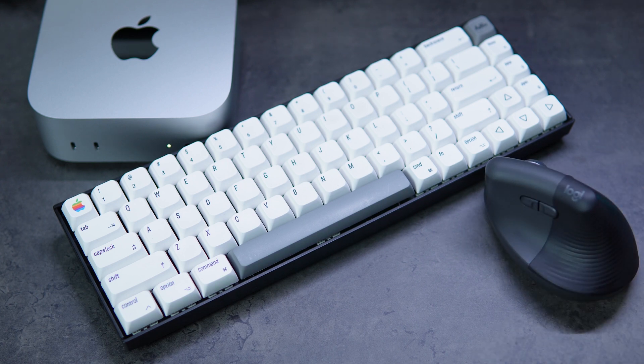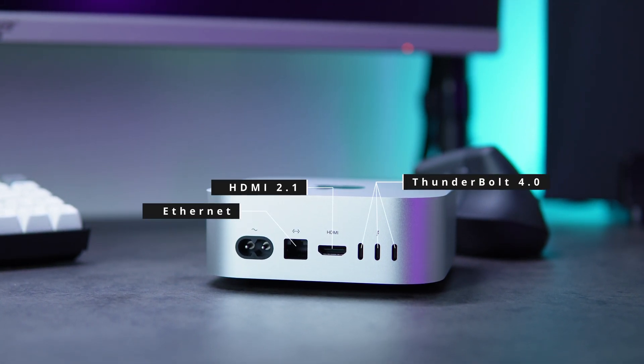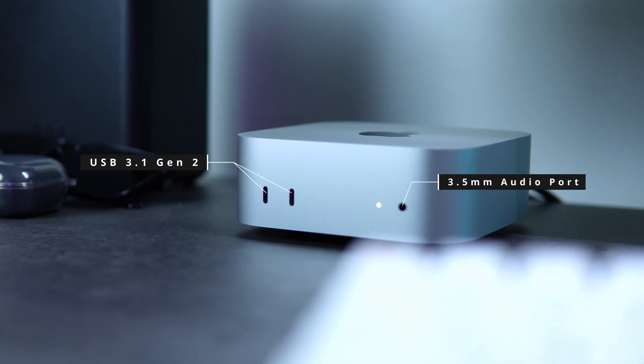Even though it only has three USB ports on the rear, Apple added two more USB ports and moved the 3.5mm audio jack to the front — which is a godsend. However, I wish the front two USB ports were Thunderbolt instead of 10 Gbps USB 3.